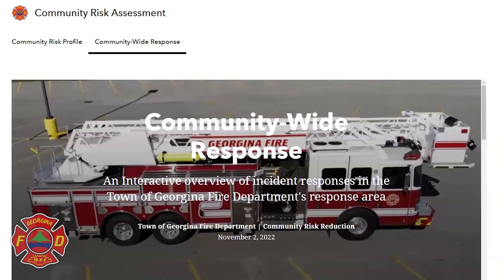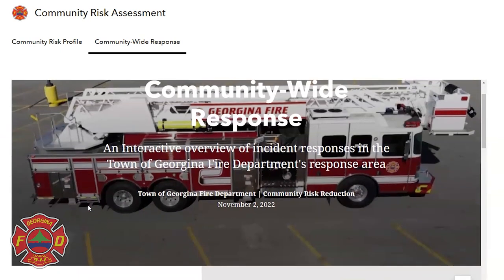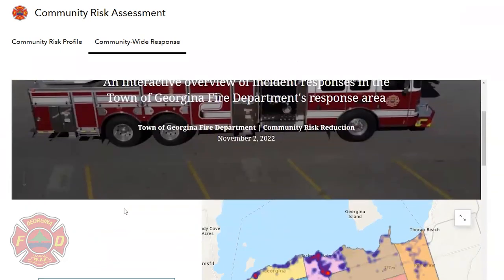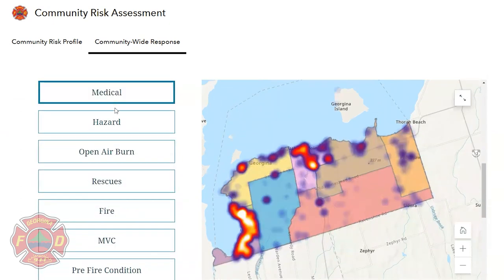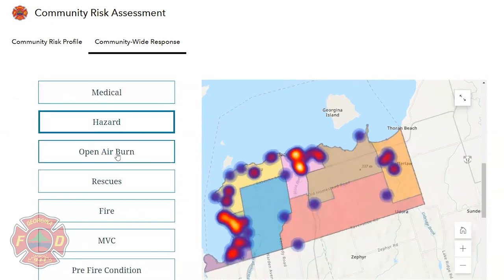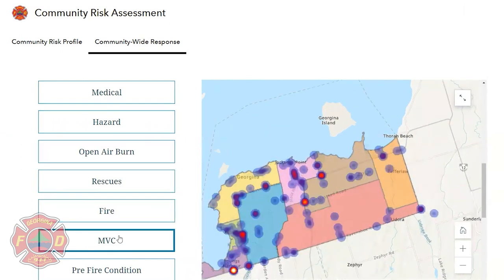Community-wide response: an interactive overview of incident responses. This interactive tool provides us with the ability to follow our call data and determine trends through heat mapping. Incident categories include Medical, Hazard, Open-Air Burn, Rescues, Fire, Motor Vehicle Collision (MVC), and Pre-Fire Condition.